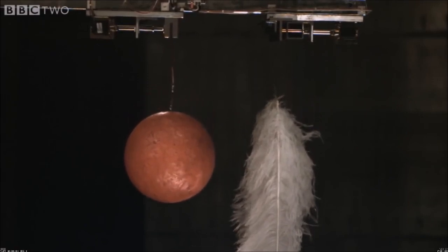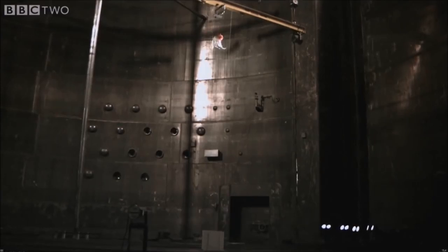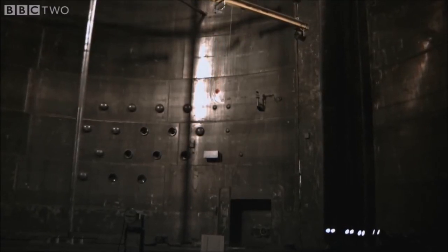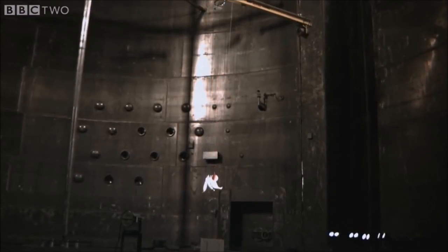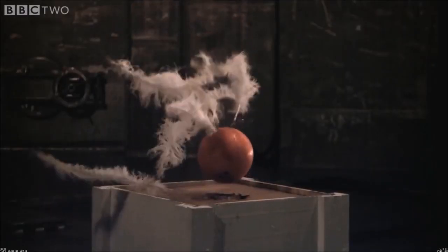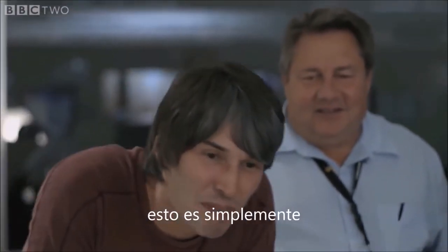Yeah! They came down exactly the same. Wow. Look at how they hit right there. Exactly the same. Feathers don't move. Nothing. Look at that. That's just brilliant.